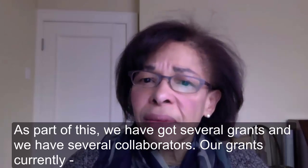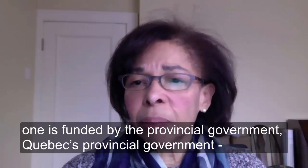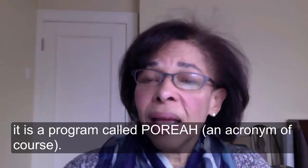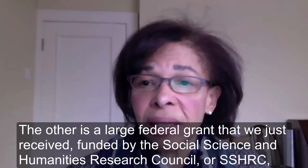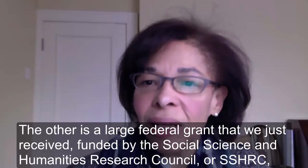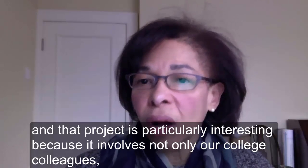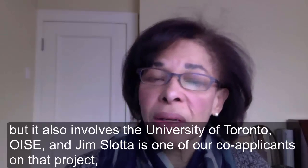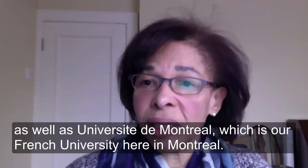We've got several grants and collaborators. One is funded by the Quebec provincial government through a program called PAREA. The other is a large federal grant we just received, funded by the Social Science and Humanities Research Council, or SSHRC. That project is particularly interesting because it involves not only our college colleagues, but also the University of Toronto OISE — Jim Slota is one of our co-applicants — as well as Université de Montréal.